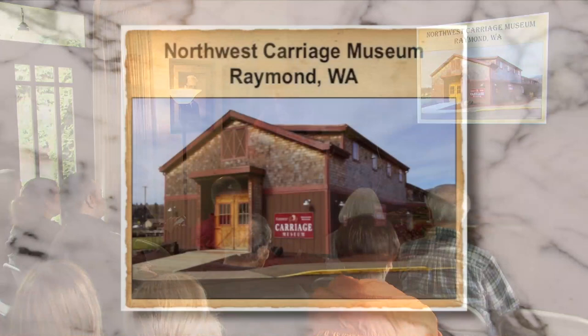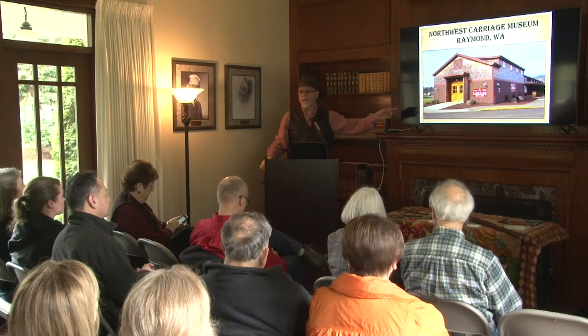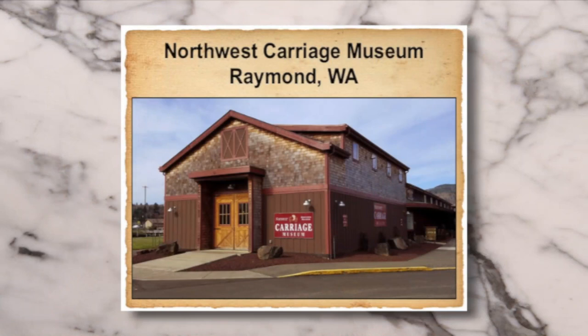How many of you have been to the Northwest Carriage Museum? A few of you — good deal. When's the last time you've been there? About five years ago? It didn't look like that five years ago. That back part of the building was our original museum, which opened in 2002. The new addition we opened in 2015 — we lovingly call it the barn.